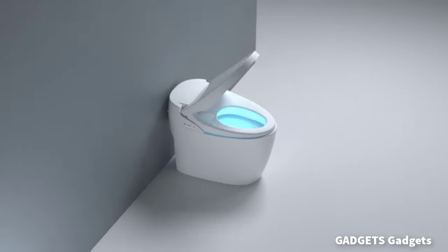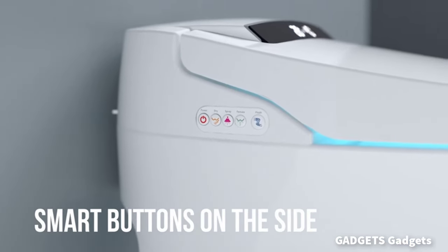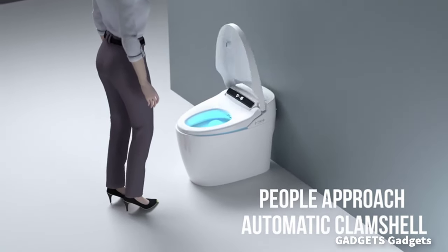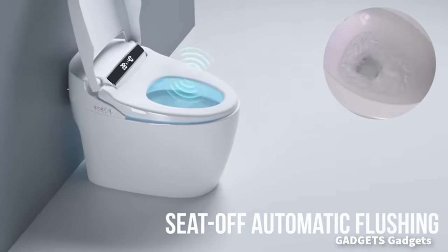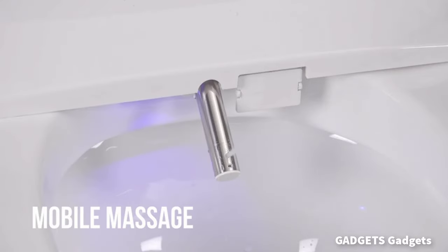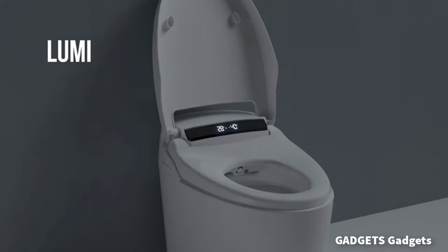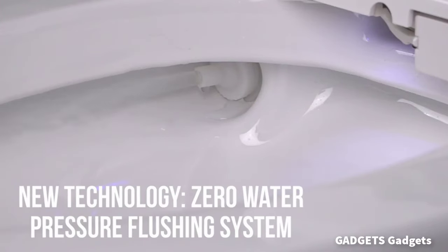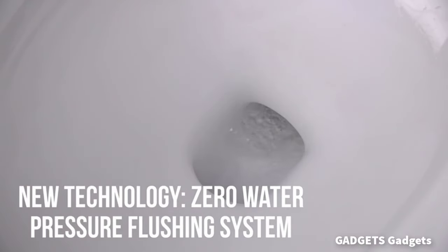Our smart toilet has the functions of post-cleaning, female cleaning, massage cleaning, self-deodorizing and self-cleaning nozzles that can adjust the temperature and pressure of the water source. Drying can adjust the temperature to provide dry and comfortable warm air. Filtered water brings health to you and your family. When a person approaches the smart toilet, the locator automatically flips the toilet lid, and automatically flushes and closes when leaving. So you can get a warm, spring-like experience in cold winters, and it can also relieve the numbness of sedentary legs.